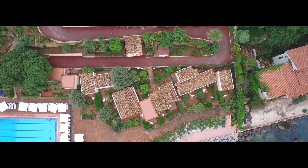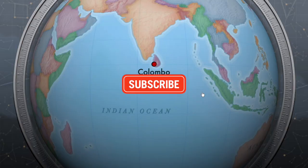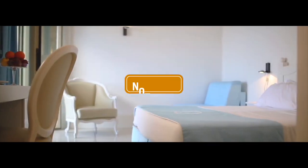Welcome to J-Hotalks. If you want to subscribe to my channel, please don't forget to subscribe and click on the bell icon.